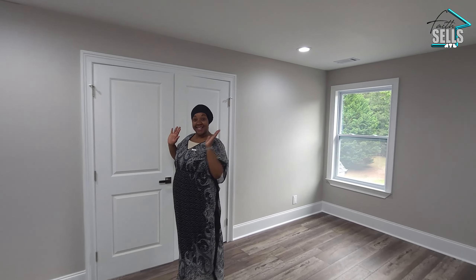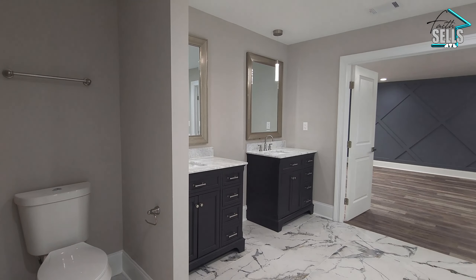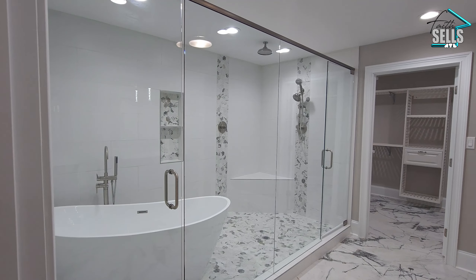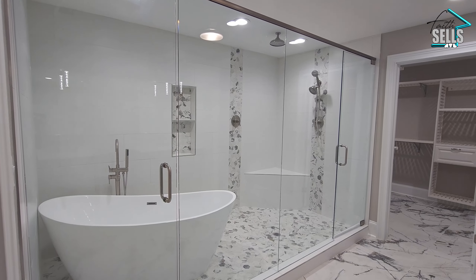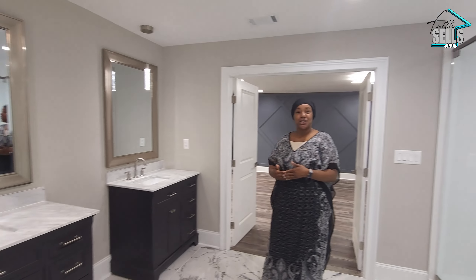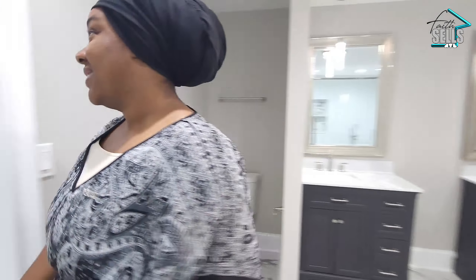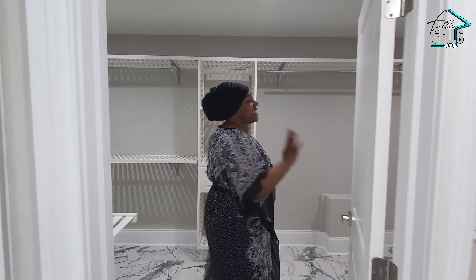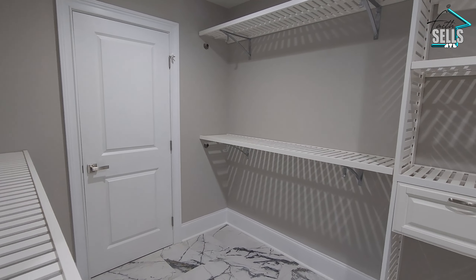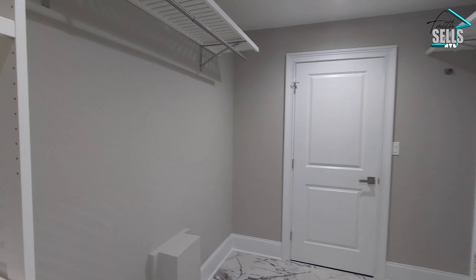Let's see the en suite bathroom for the owner's suite. We've got double vanities and a sectioned-off wet room where you have your standalone tub and shower with multiple shower heads — definitely gorgeous. I'm loving the modern, luxurious feel. You've got your toilet right here and that second closet I mentioned. The other side of the room will be hers and this will be his. Through these two doors, you have unfinished attic space.